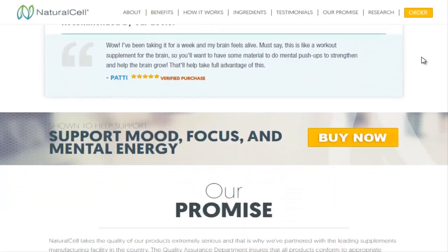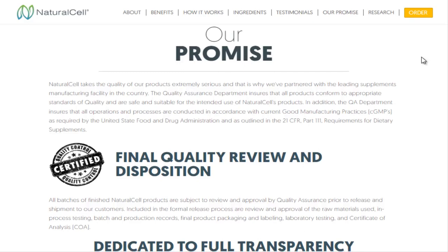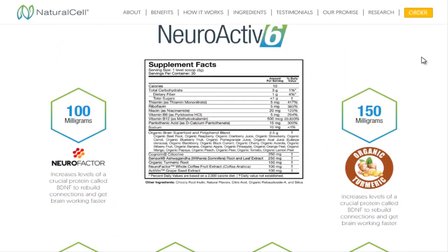It makes your cortisol levels healthy, significantly improving occasional stress, irritability, fatigue level, concentration, memory and occasional sleeplessness.